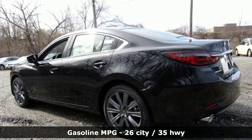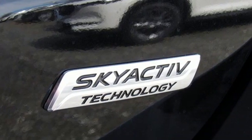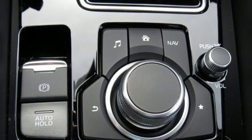Streaming audio, doors and push-button start proximity key, dual zone climate control, wireless phone connectivity, and front heated sports seats.